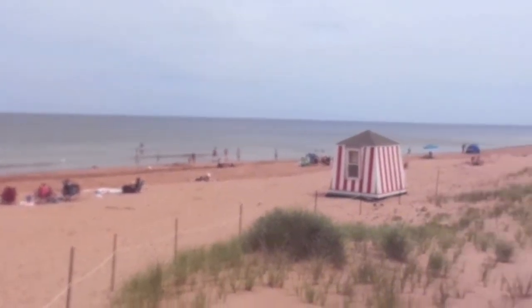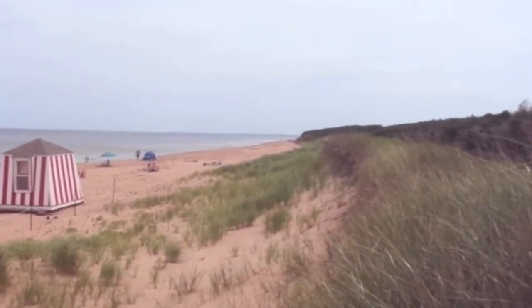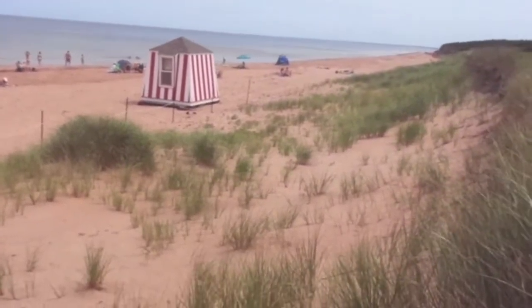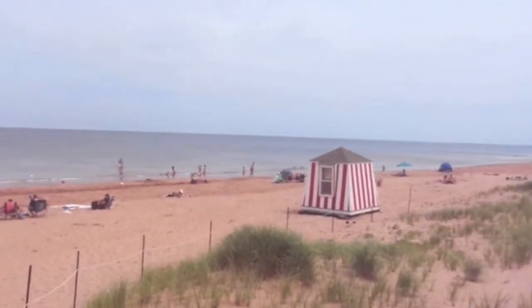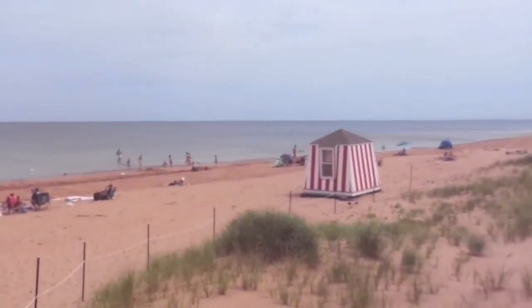So here we are at one of the beaches. I forget what beach this is. We ended up not going to Cavendish Beach — changed my mind. So we stopped along here. We've gone out of Delvary by the Sea now.